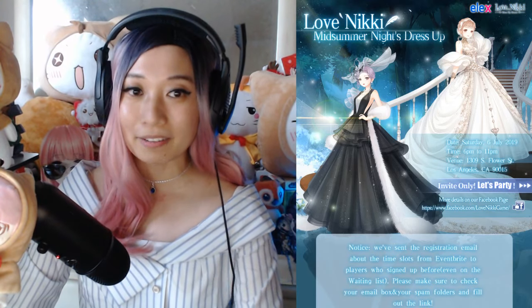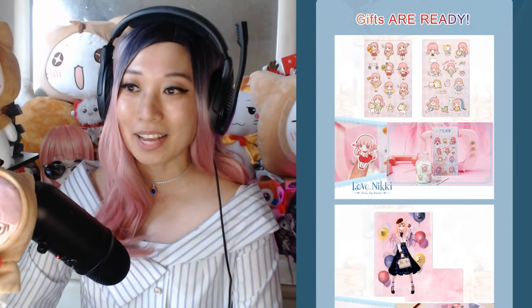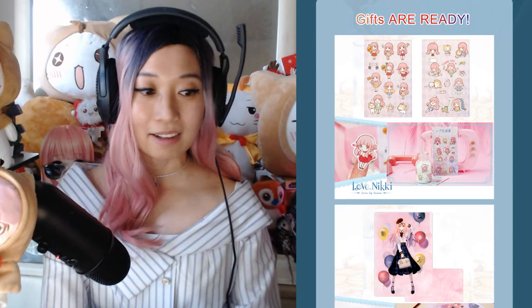Let's take a look at this Love Nikki Midsummer Night's Dress Up website right here because it lists all of the gifts that are available. Gifts are ready. First up,